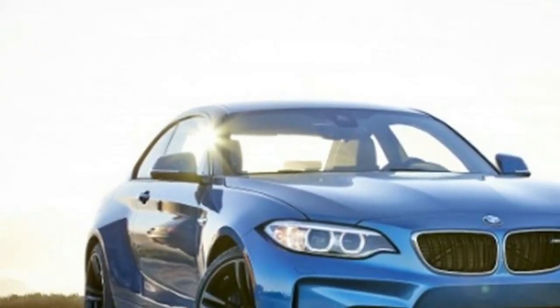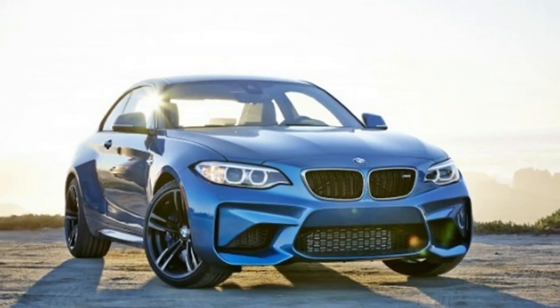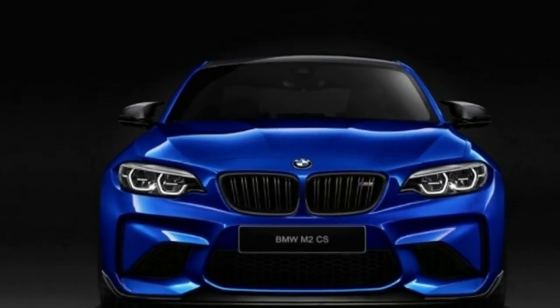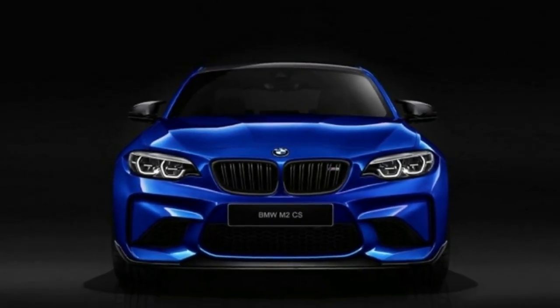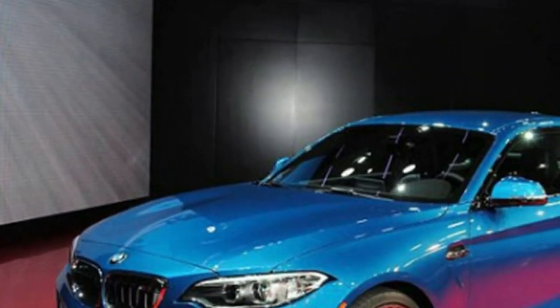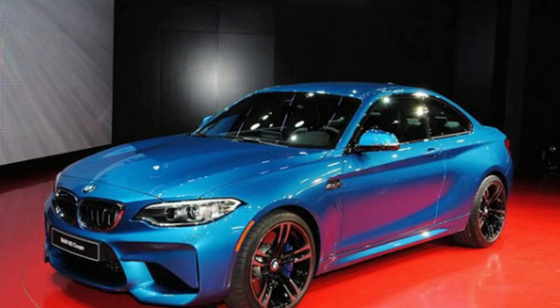Initially, it appears we're getting a life cycle update for this model. The bigger kidney grills and newly outlined air curtains with the front indicators are notable. Looking at closer inspection, the headlights have been overhauled as well. The newcomer also seems to be wider than the F87 M2.